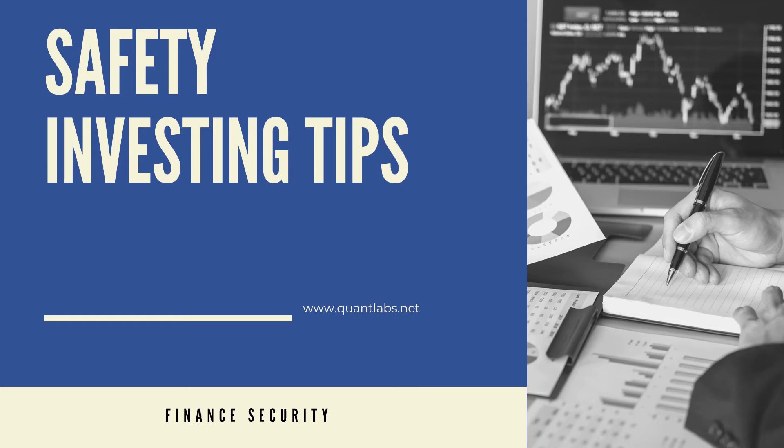Hello everybody. Brian here from Quantlabs.net. I want to talk to you about where we're going into uncertain economic times. Let's talk about safety investing tips and how to financially secure yourself moving forward.